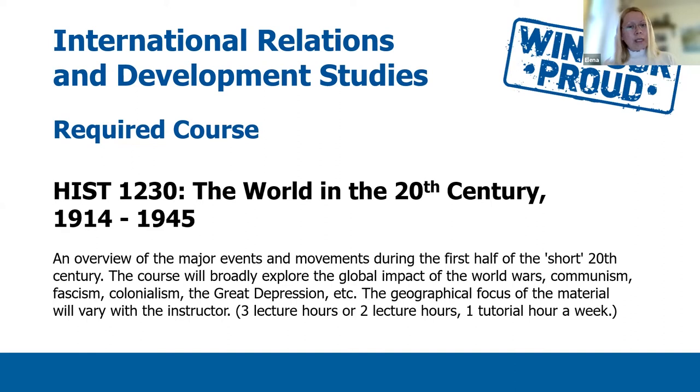The third course that students need to take in the fall is History 1230. This course offers an overview of the major events and movements during the first half of the short 20th century. The course will broadly explore the global impact of the World Wars, communism, fascism, colonialism, the Great Depression, and so on. The geographical focus of the material will vary with the instructor. Depending on the instructor, the course will have three or two lecture hours and one tutorial per week.